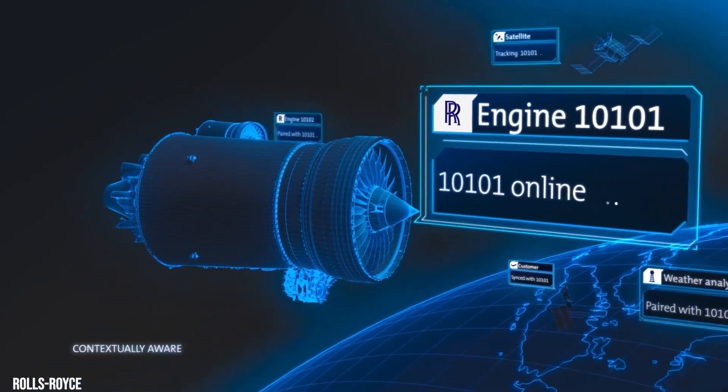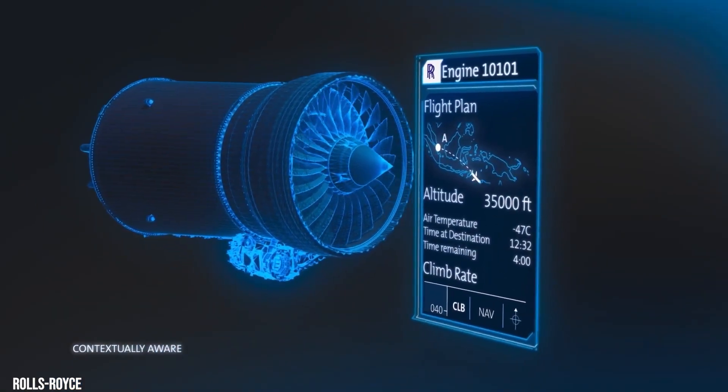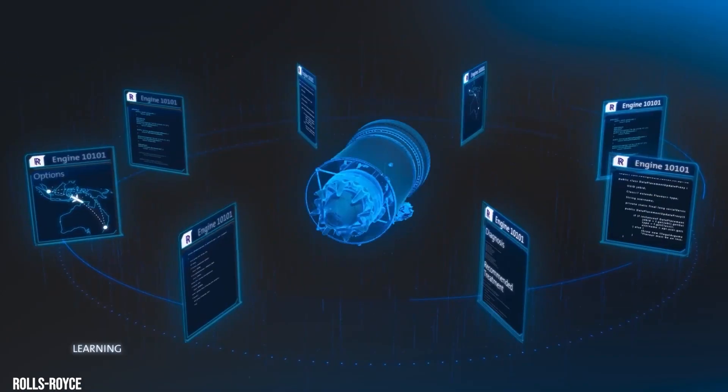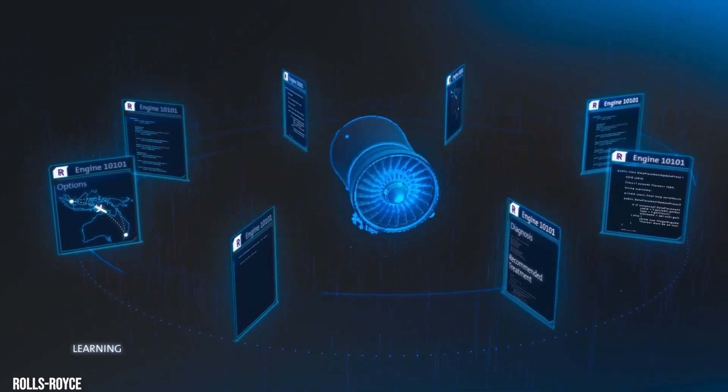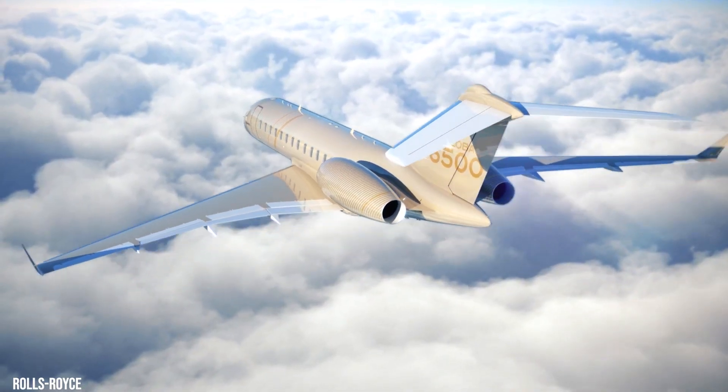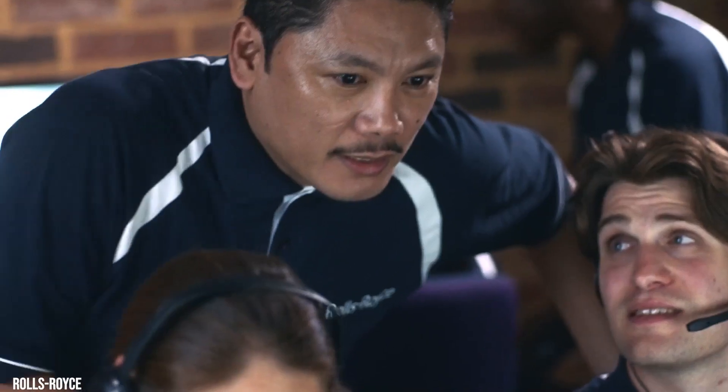The Pearl engine boasts a new core with a high-pressure compressor and an advanced engine health and usage monitoring system that tracks the status of critical systems and components. Such early awareness of progressive defects is possible, and rectification can be accomplished before immediately affecting operational safety.